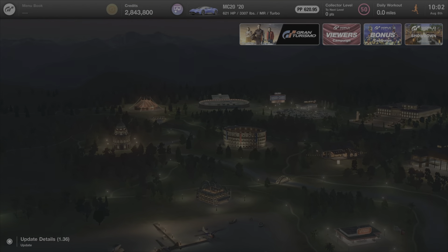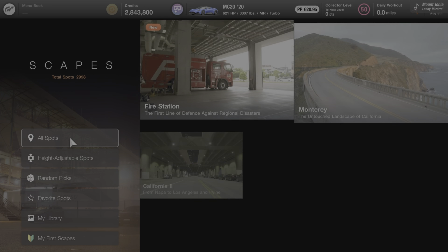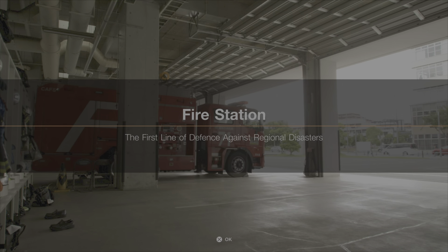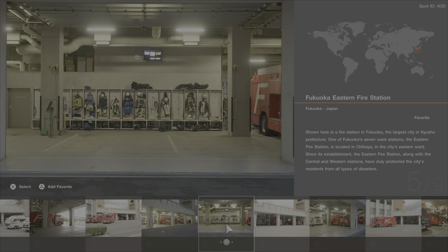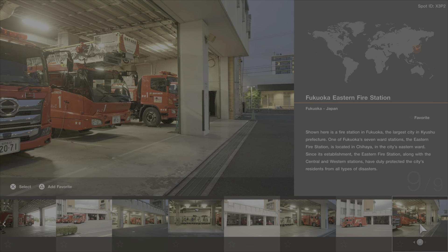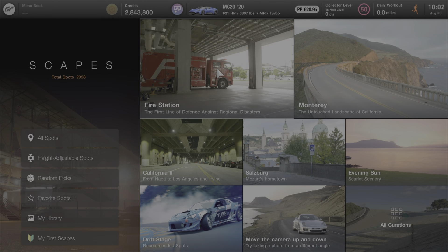If taking photographs in Gran Turismo 7 is your passion, you'll be excited to see we got a new scape — the fire station. You can go in there with your new ambulance, drop it into all these scenes, and take some stunning photographs of your new emergency equipment.